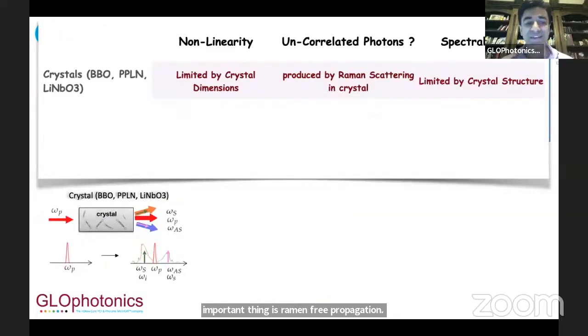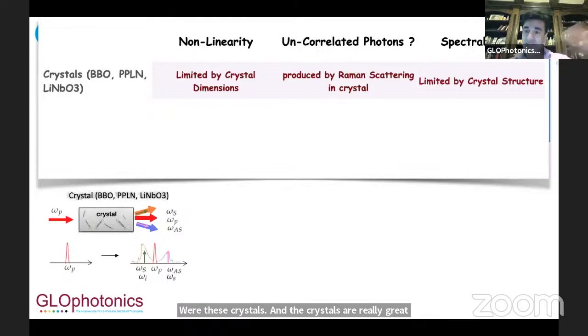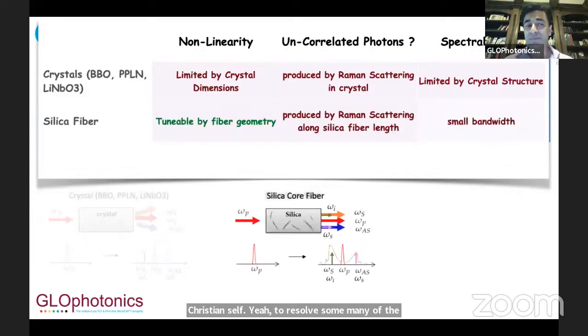The standard technologies are crystals, which are really great for creating entangled photon sources and have allowed us to reach an amazing technology level. However, there are certain problems. Besides nonlinearity and the spectral domain, the biggest problem is clear generation of uncorrelated photons — photons with similar spectral characteristics as your entangled photons but that are not entangled. This is really due to Raman-type effects inside the crystal itself. To resolve many of these problems, there's a big push to take entangled photon generation inside fibers.